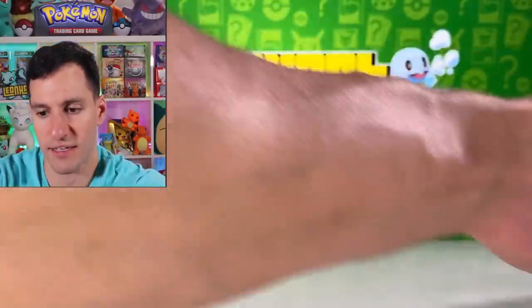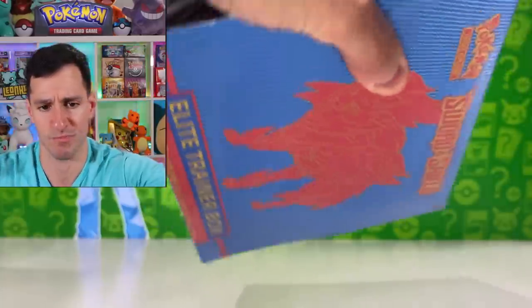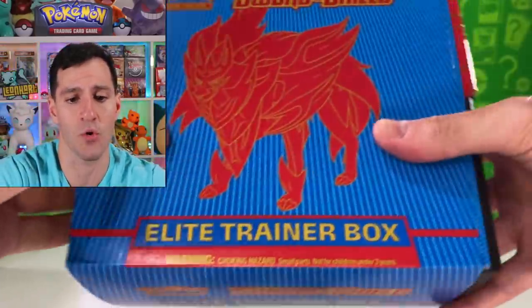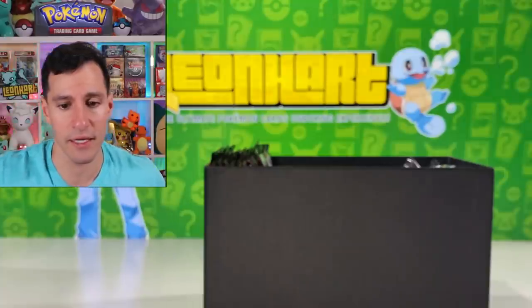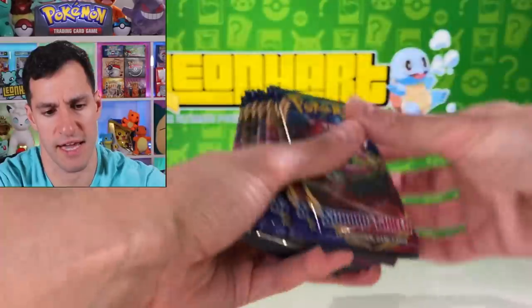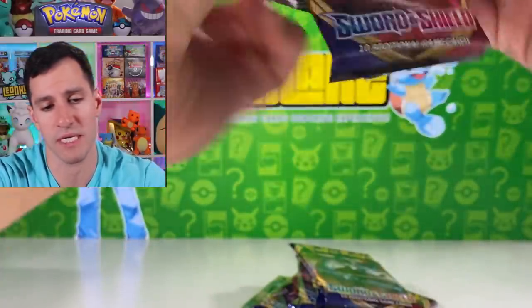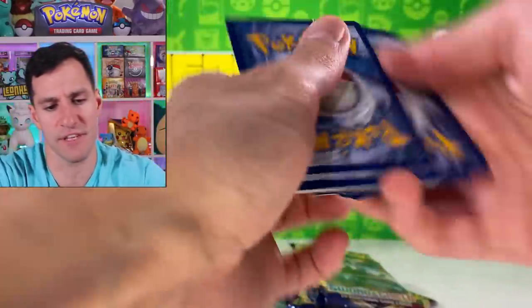I've had stuff just everywhere over here. Let's get into the next Sword and Shield Elite Trainer Box. Simple reminder, guys — please consider hitting that thumbs up button. Let's get this video to 10,000 likes, as well as let me know the next place you want me to go for a No Limit No Budget Challenge. I just want to pull something nice for y'all.